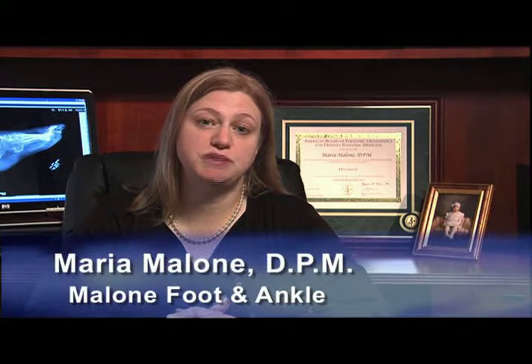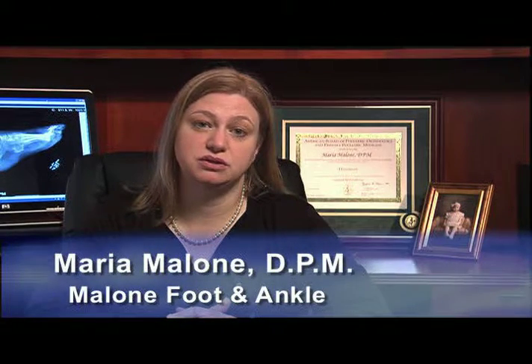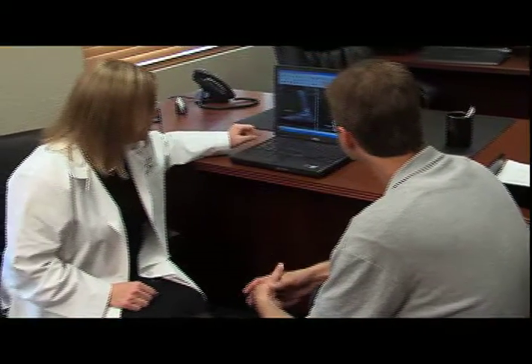We use a multi-specialty approach to treating the patient. We work very closely with vascular surgery, endocrinology, and infectious disease in order to treat the underlying disease process. By restoring circulation, treating infection, and maintaining tight blood glucose control, we are able to have much higher healing rates.